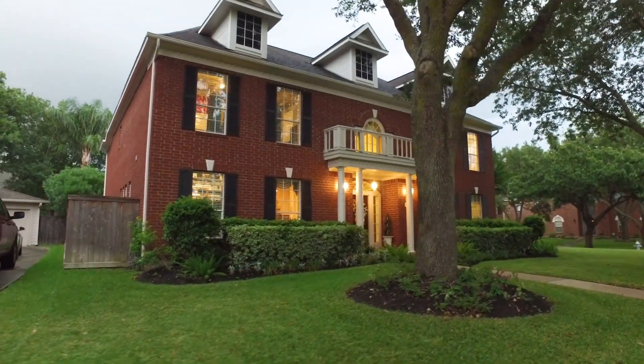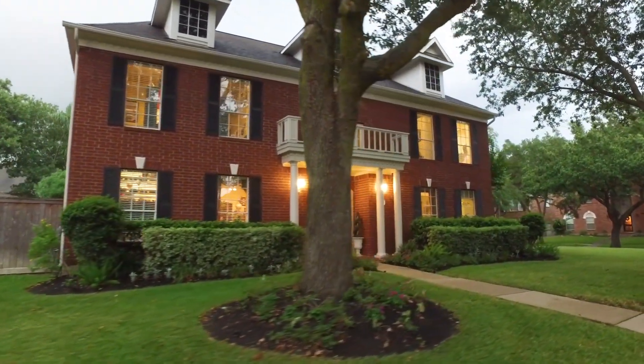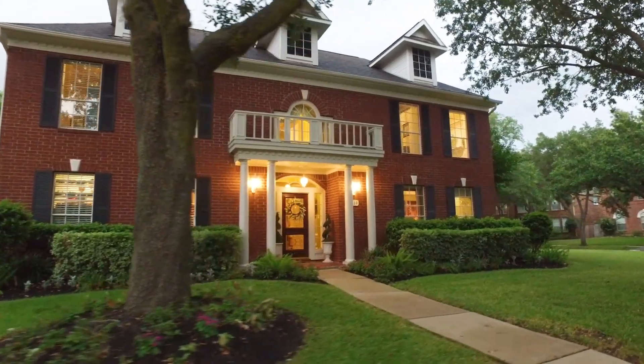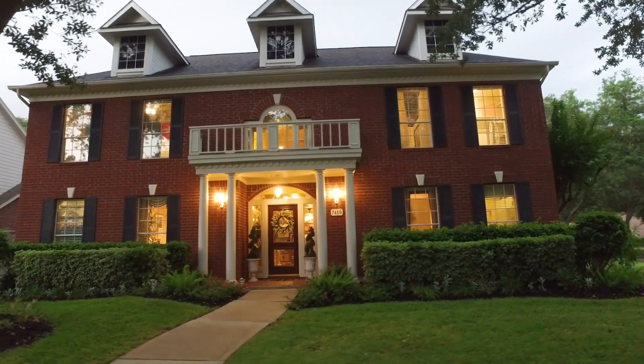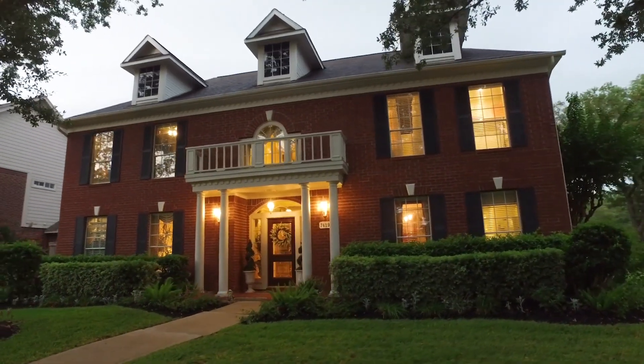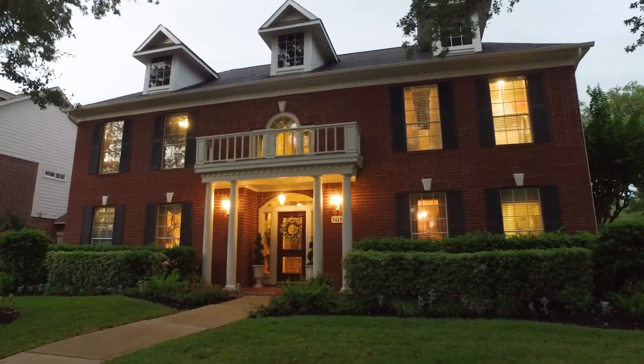Welcome to the virtual tour of this Sugar Land, Texas home. With five to six bedrooms, three full and one-half bathrooms, standing two stories tall, built in 1994, you're going to fall in love with this amazing colonial-style home.